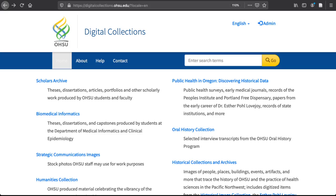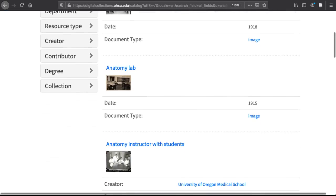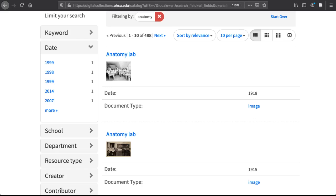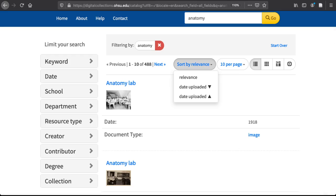Let's head back to OHSU's repository and explore the search options. From the main page, you can do keyword searching across all digital materials. For example, if I search on the term anatomy, I get 488 results, which includes images, theses and dissertations, articles, books, and more. You can use the facets or filters in the menu on the left to narrow down these results by date, resource type, creator, or collection, as well as a number of other options. You can also sort these results by relevance or date uploaded via the dropdown at the top of the results list.